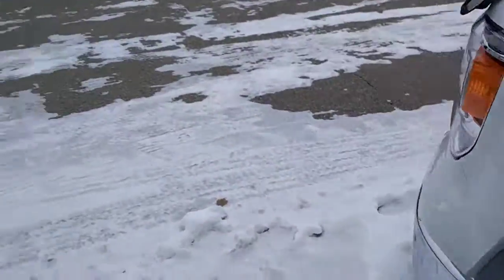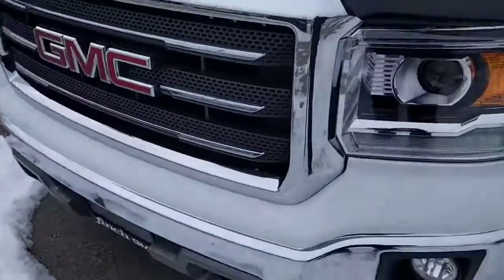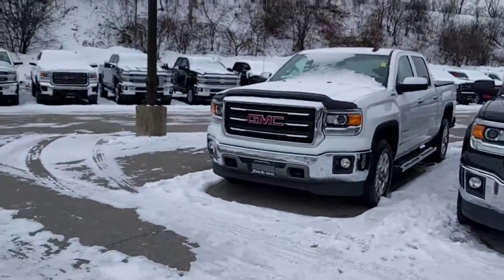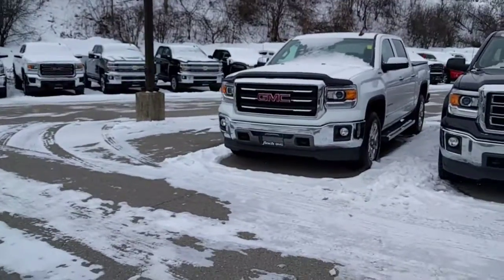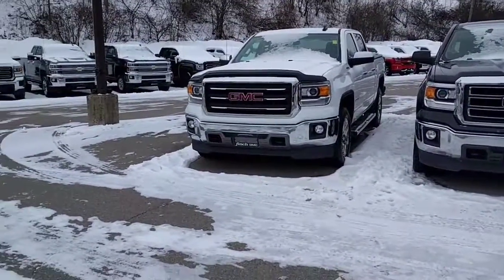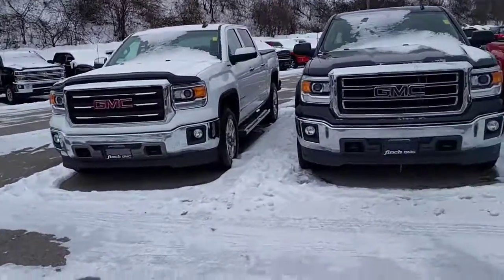Hopefully I can get it out for a test drive soon and let you know all about it. Thanks so much for watching and have a great day from all of us at Finch Chevrolet Cadillac Buick GMC and myself, Kevin Debreta. If you like this video, please click the like button below. And if you think you know somebody interested, please share it with your friends. Have a great day.